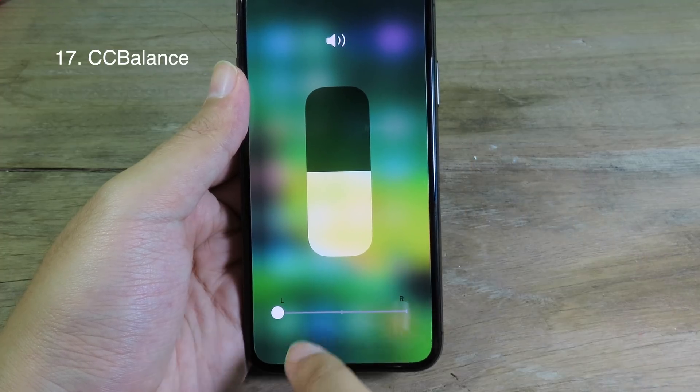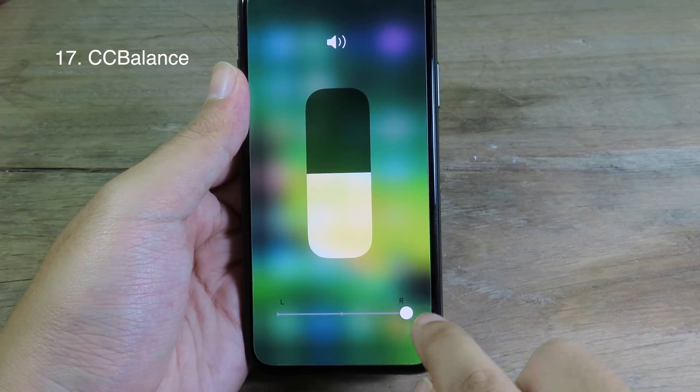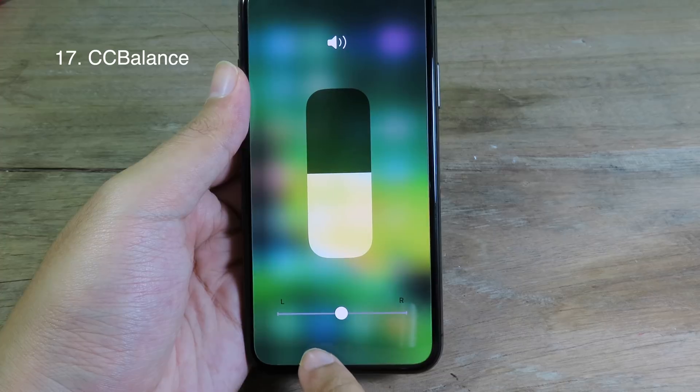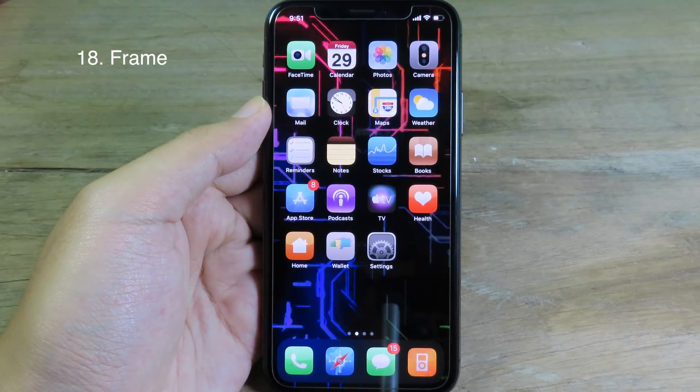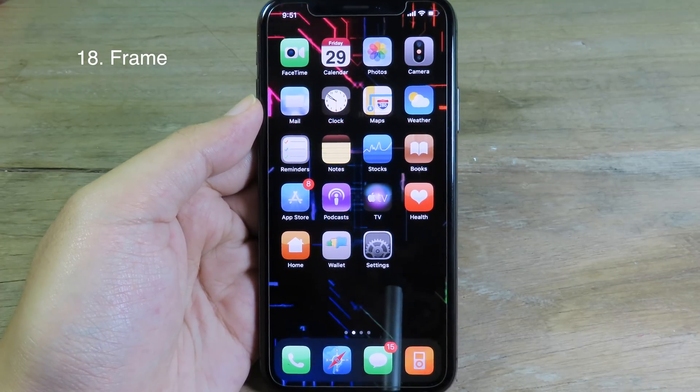Or you can swipe to the right and you're going to hear mostly on the right side. If you want the sound in the middle, you can select center. Frame allows you to use a video as your wallpaper, either for the lock screen or the home screen.